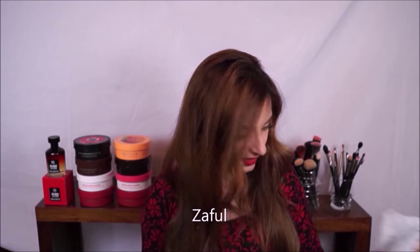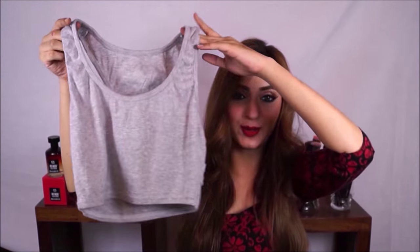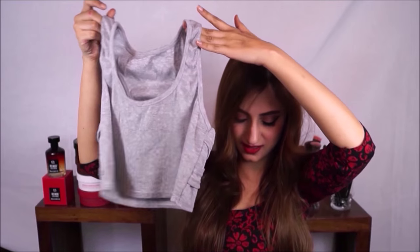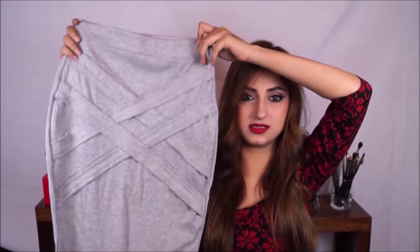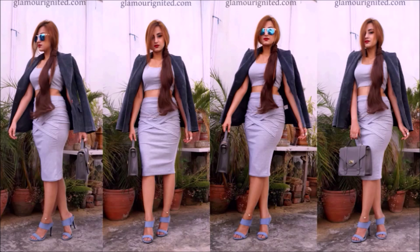Moving on, I bought a few things from Zaful. The first is a crop top and skirt set — a plain grey vest-style crop top with a matching skirt. I have an outfit with this on my blog with all the other details like handbags, shoes, and makeup, so please check out my blog. I've been wearing a lot of grey recently and I absolutely love this set.